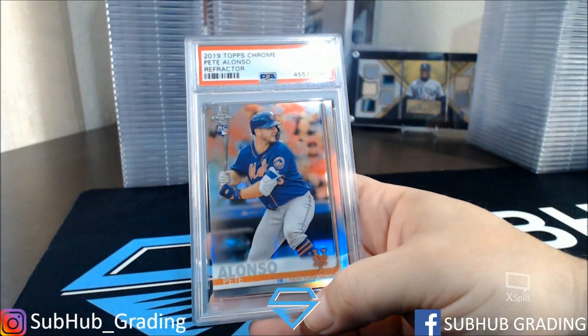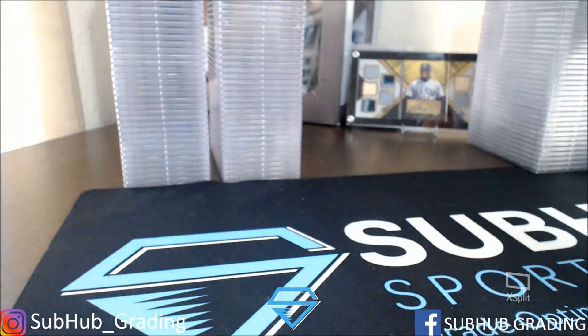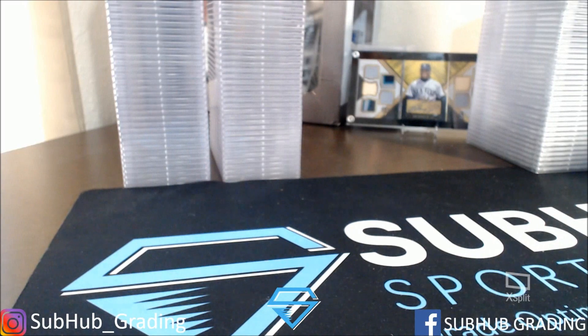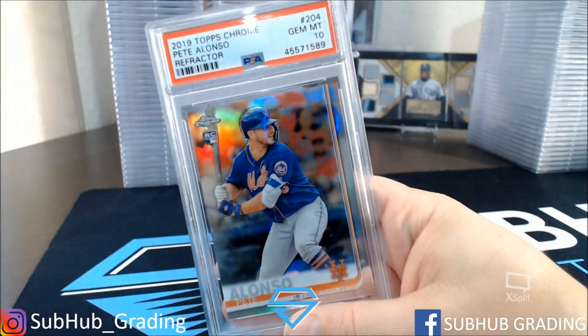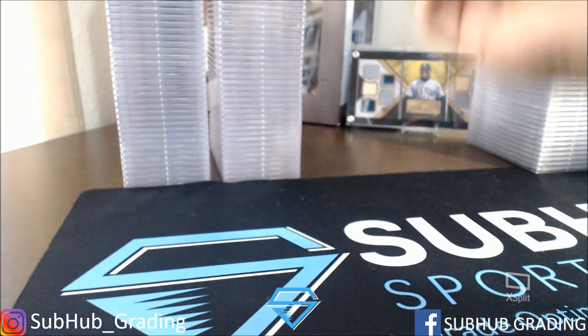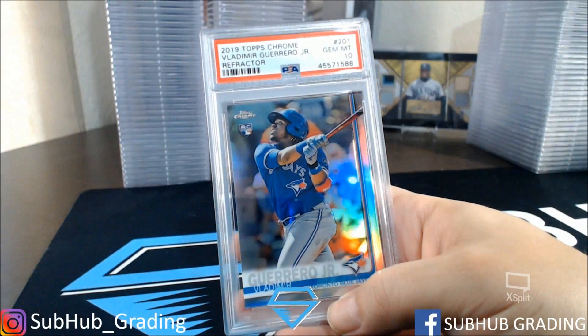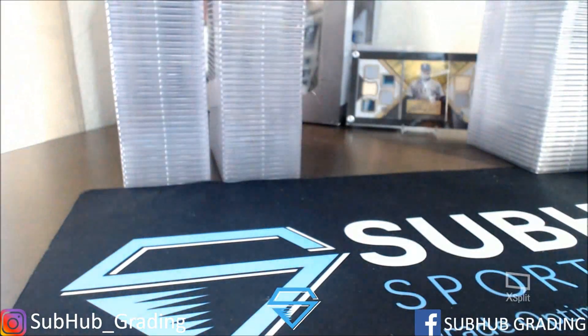Pete Alonso Refractor Gem Mint 10. Pete Alonso Refractor PSA 10. Guerrero Jr. Gem Mint 10 Refractor. Guerrero Jr. Refractor Mint 9.